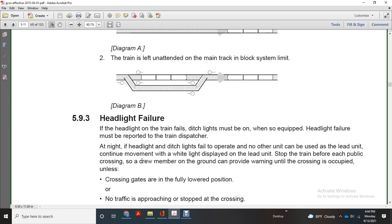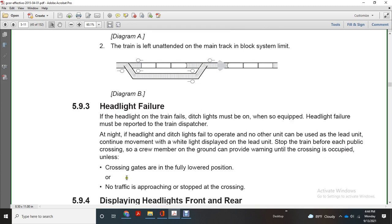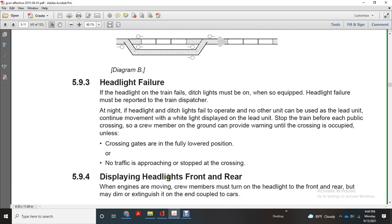Headlight failure: if the headlight on the train fails, the ditch light must be on when so equipped. Headlight failure must be reported to the train dispatcher. At night, if the headlight and ditch light have failed and no other unit can be used, the lead unit must stop the train before each public crossing so a crew member on the ground can provide warning until the crossing is occupied, unless the crossing gates are fully lowered, in position, or no traffic is approaching or stopped at the crossing.